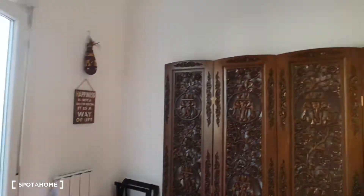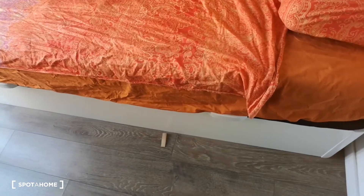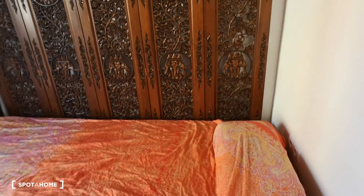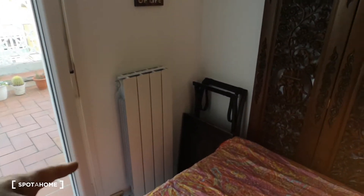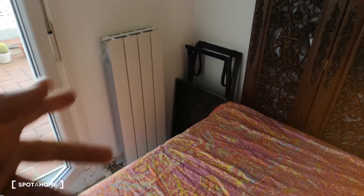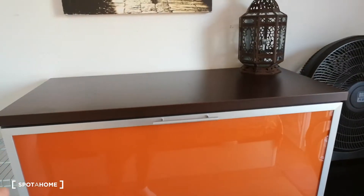Alright guys, so this is bedroom one — it's small but it's really cozy, it's really cool. It's got this beautiful bed that looks nice and comfy, like one and a half sides, with these beautiful arts and decoration. We are on the top floor in an attic, so it's nice in winter to have the heating system.